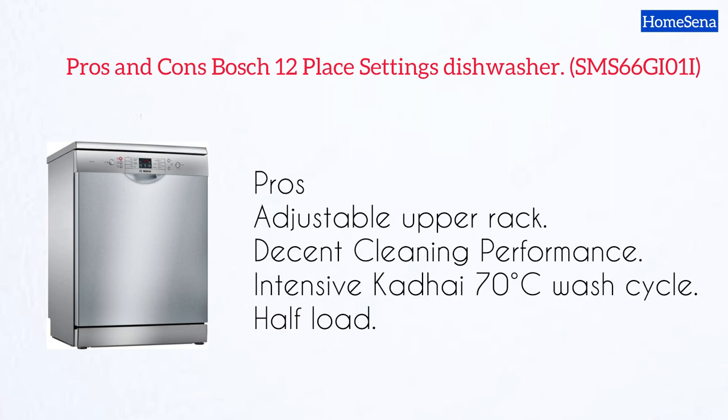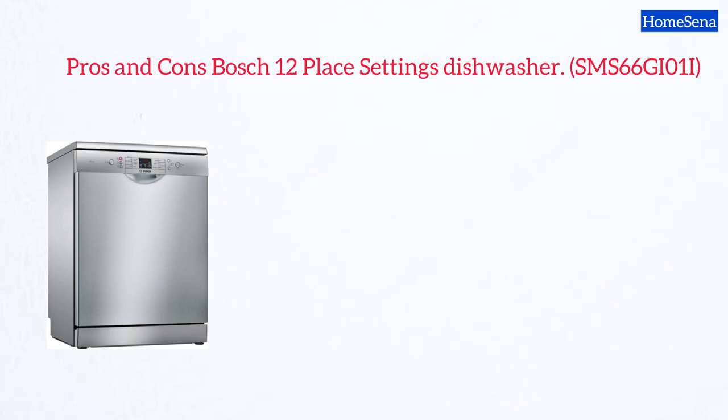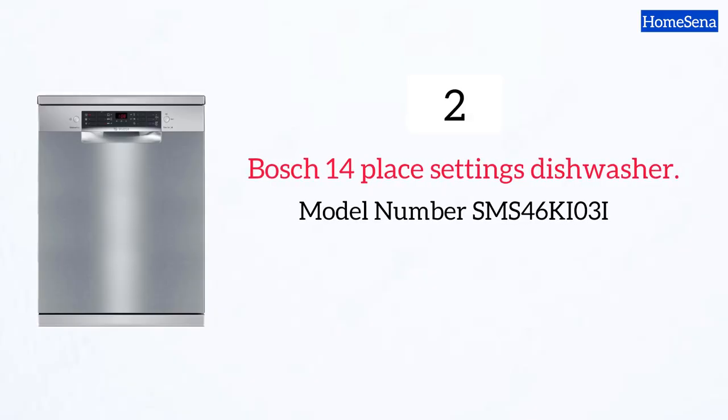Pros: adjustable upper rack, decent cleaning performance, intensive wash cycle, half-load feature. Cons: not the best at drying plastic.